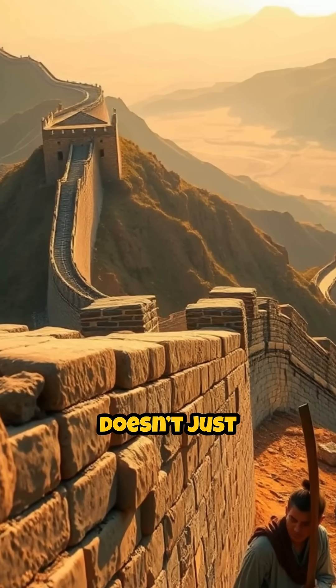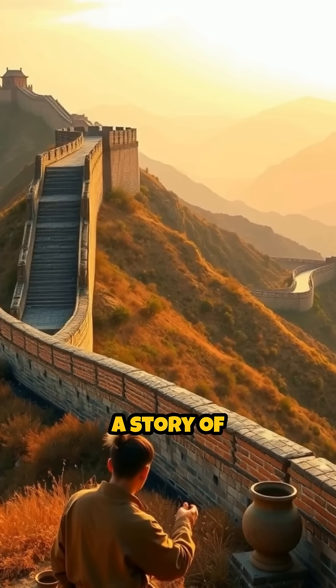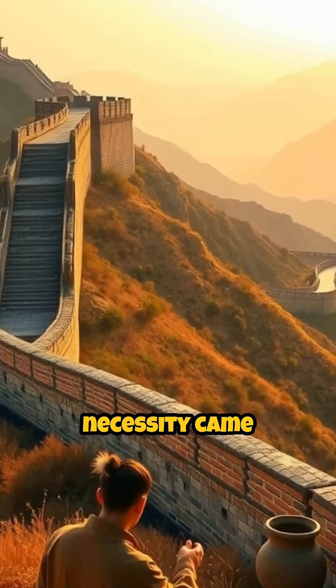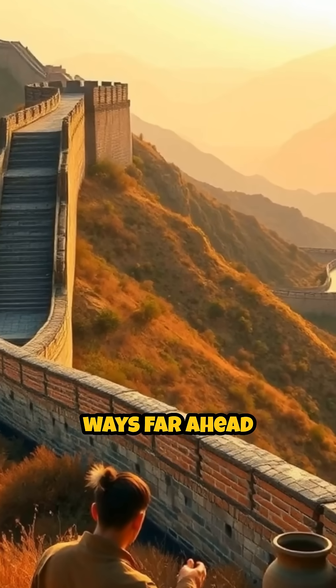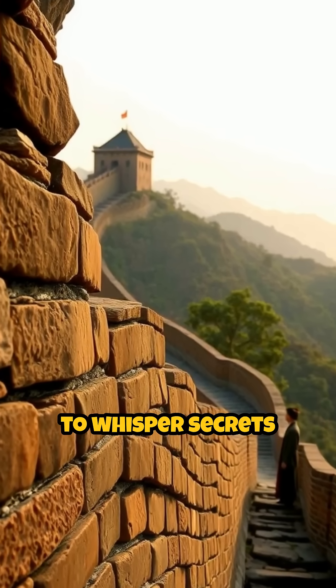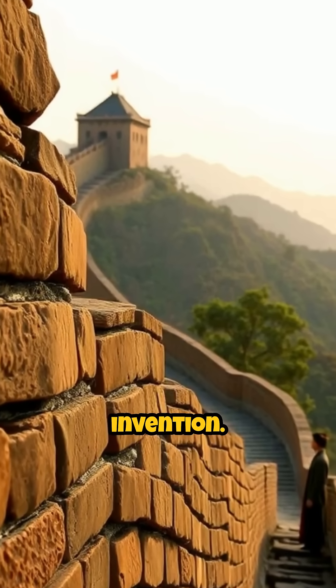The Great Wall doesn't just stand tall as a historical monument. It tells a story of how cultural wisdom, scientific insight, and practical necessity came together in ways far ahead of their time. Even today, its silent stones continue to whisper secrets of an ancient world that mastered the art of blending nature with invention.